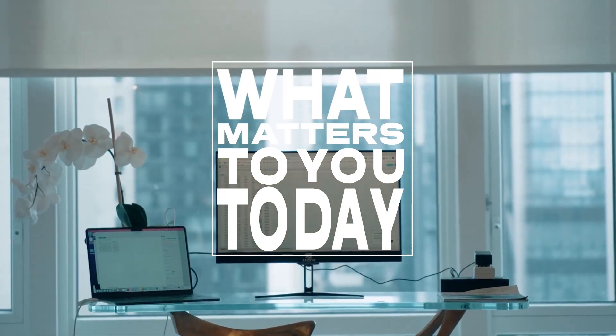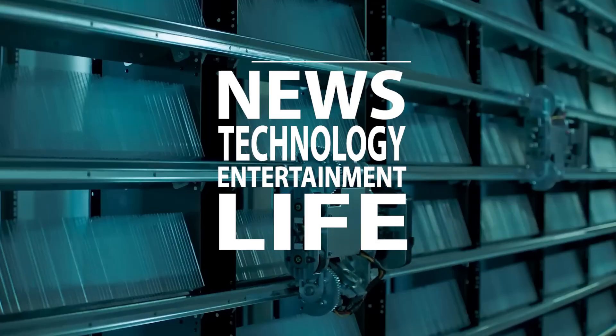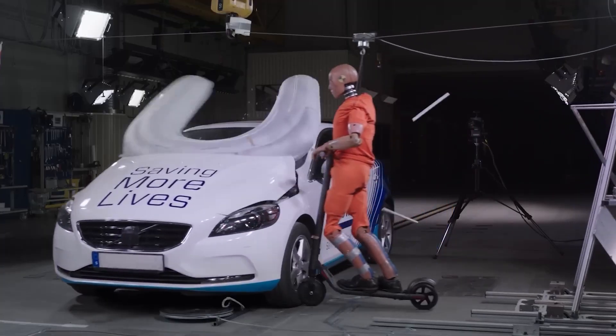Welcome to What Matters to You Today. We bring you the latest news, technology, entertainment and life from around the world. In this episode, we take a look at ingenious inventions that you should know about.